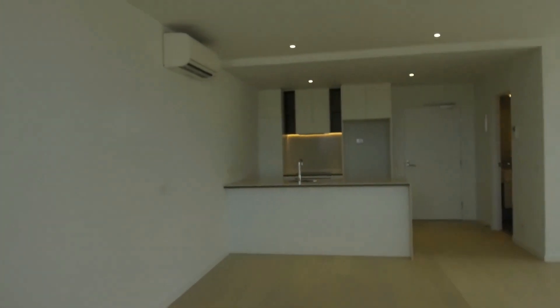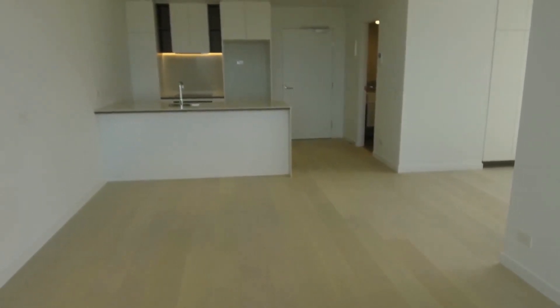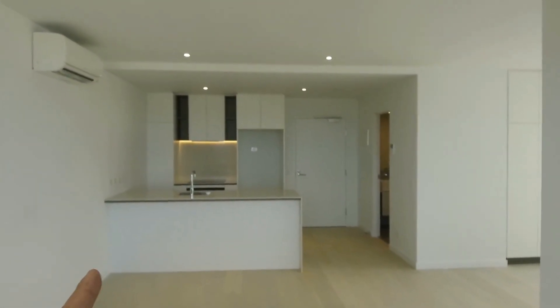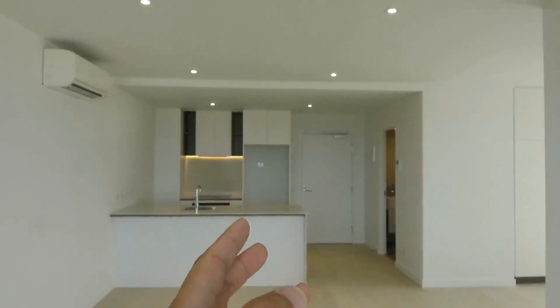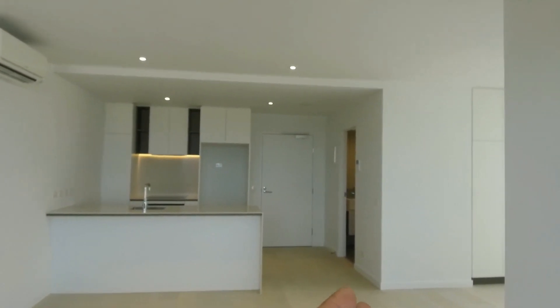I wanted to point out the layout of this one bedroom and flexi room property. We have the living and dining area with timber flooring. Straight ahead is the kitchen, and over towards the right we have the bathroom, the flexi room study, and the bedroom.